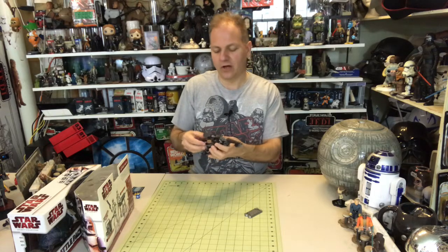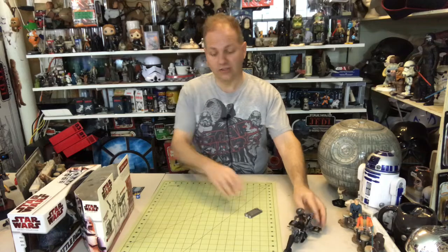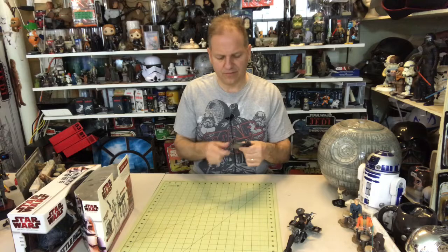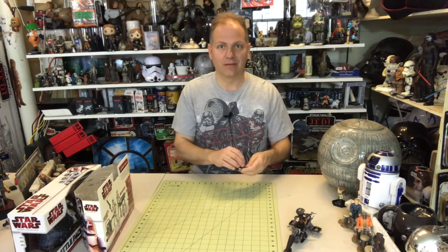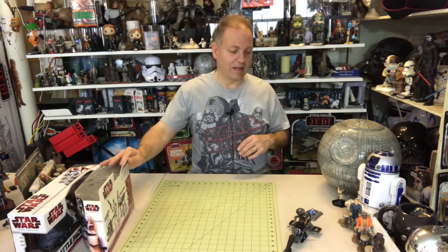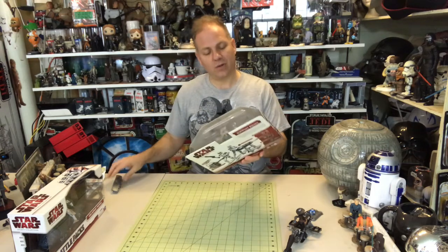It also comes with a game and a stats card. I usually just collect these and place them in a bin. I don't really believe the value of these figures is going to go up so much that those inserts will matter much — but I could be wrong.